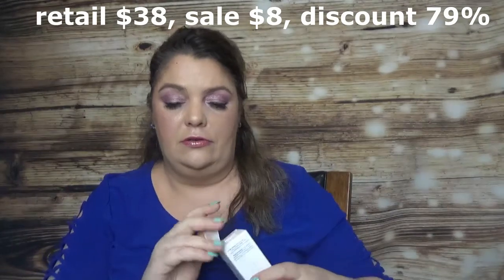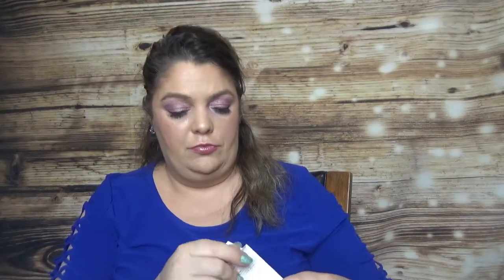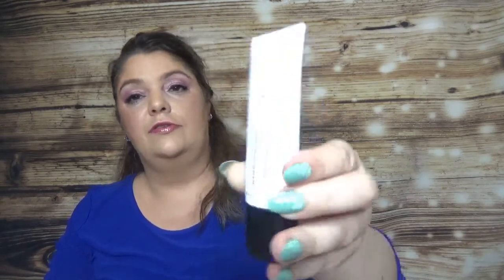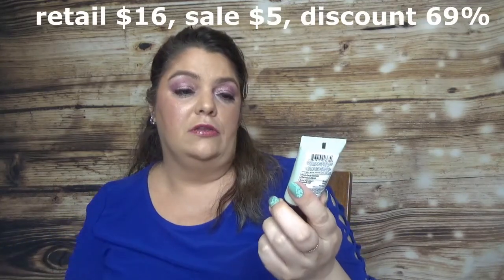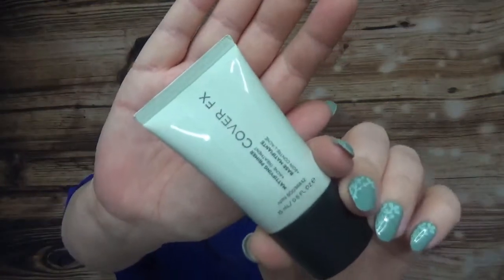Still from Cover FX, I got the Water Cloud Primer in one ounce. I also got the Pollution and Blue Light Defense primer, which comes with one ounce / 30ml. And I also bought another primer from them — the Mattifying Primer in travel size, 0.5 ounce / 15ml.